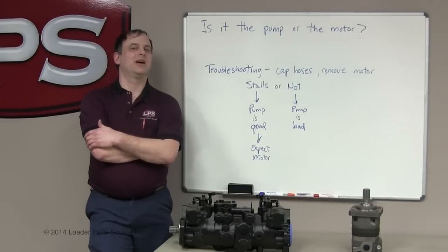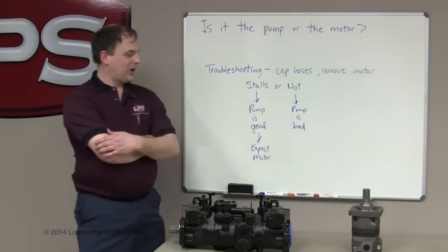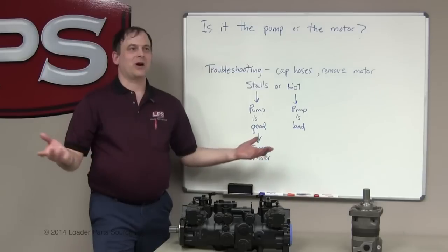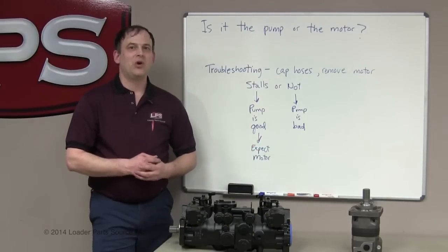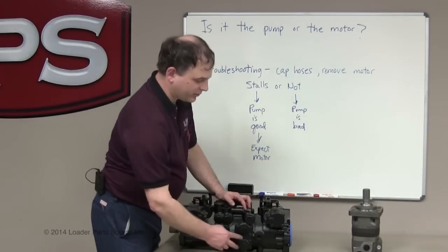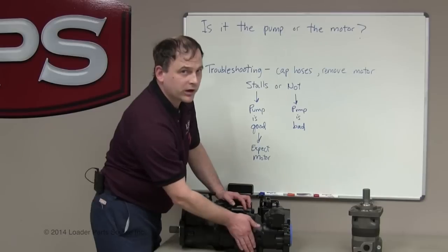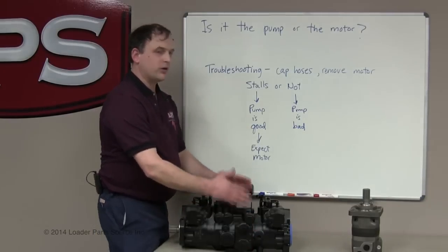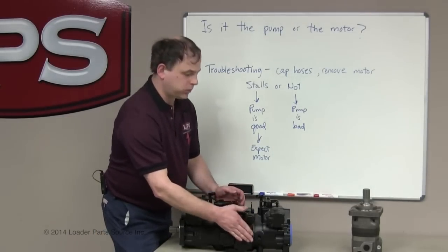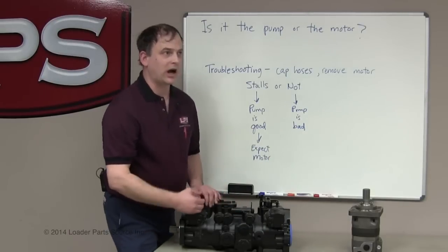A common question: is it my pump or motor? The internal leakage in either one will cause these symptoms. To discover which one it is, we disconnect the motor from the system, remove the hoses and/or fittings, and plug it off. Now we have only the pump, and the oil can't flow — it's plugged. It thinks the parking brake is on or the wheels are locked.